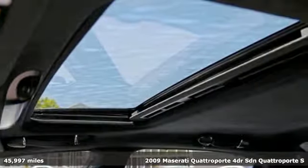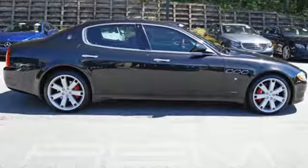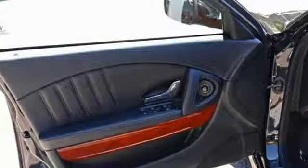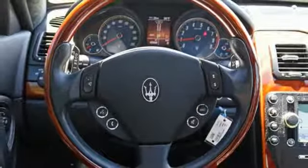Features include integrated navigation system with voice activation, front heated leather bucket seats, power heated mirrors, express open and close sliding and tilting sunroof, and a V8 engine.